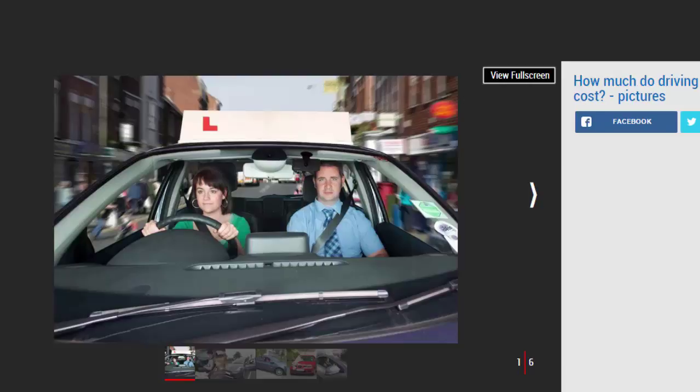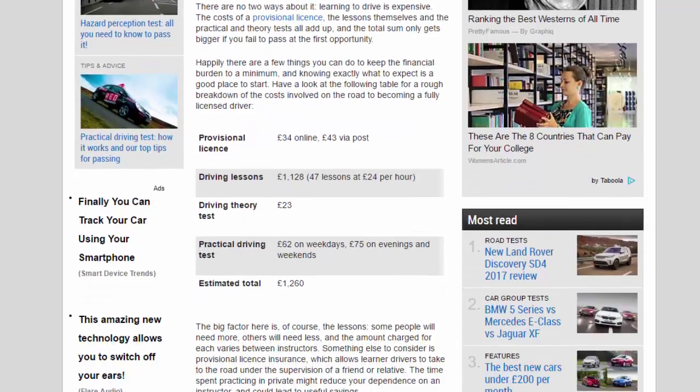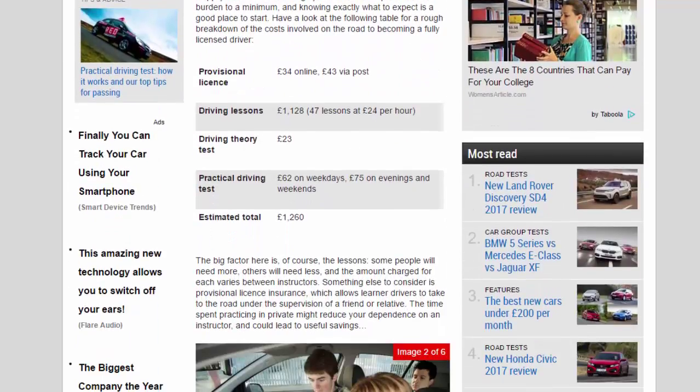Provisional license: £34 online, £43 via post. Driving lessons: £1,128 (47 lessons at £24 per hour). Driving theory test: £23. Practical driving test: £62 on weekdays, £75 on evenings and weekends. Estimated total: £1,260. The big factor here is of course the lessons.